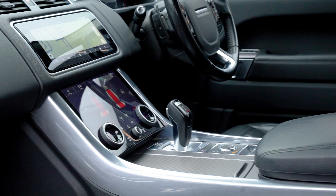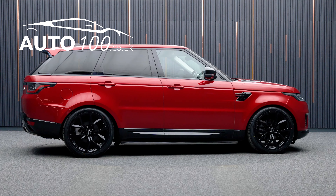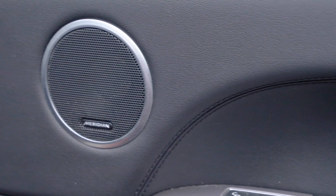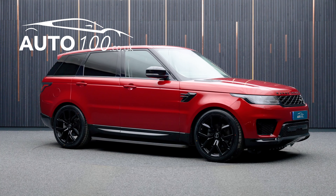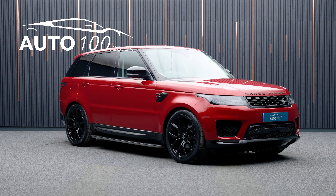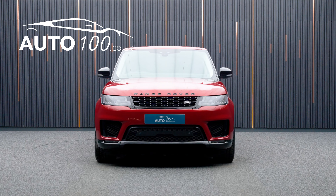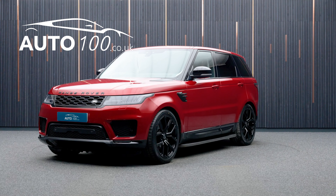This highly desirable vehicle also benefits from fixed side steps, exterior black package, privacy glass, Meridian audio system, electrically adjustable memory seats with heating function, heated rear seats, satellite navigation with Bluetooth connectivity, Apple CarPlay and Android Auto, rear parking camera with front and rear parking sensors, and so much more.